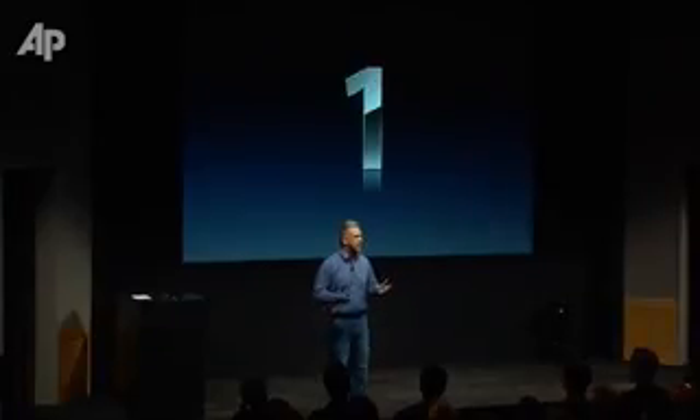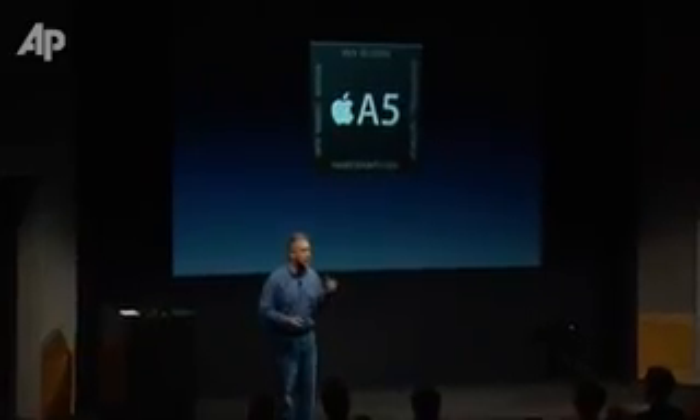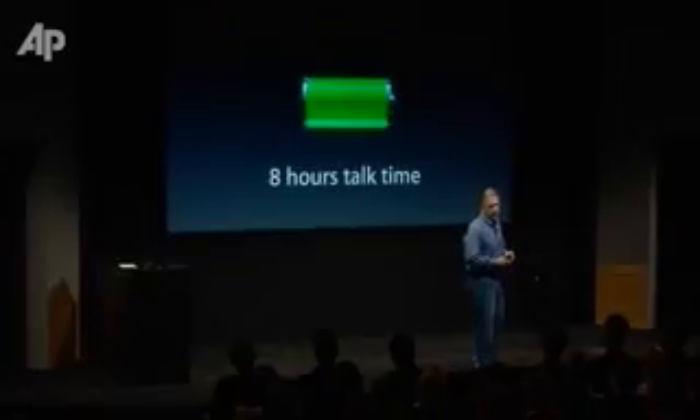So how is it different? First, it has a new chip inside. The A5 chip that we've launched just this year in the iPad 2 is now making its way into the iPhone. For the first time in an iPhone, we now have 8 hours of talk time on 3G.